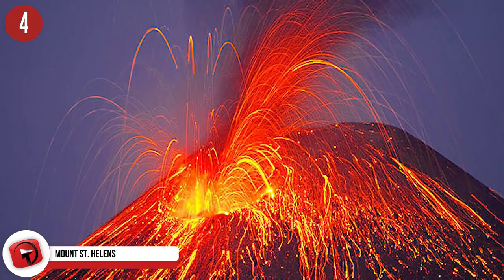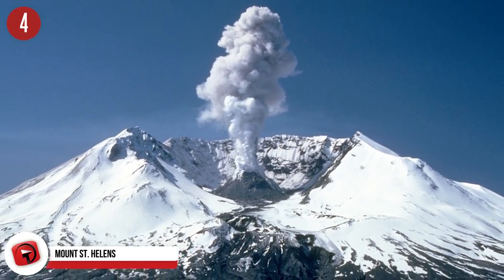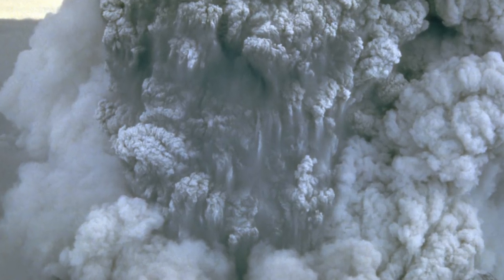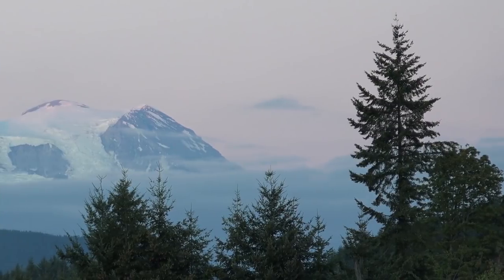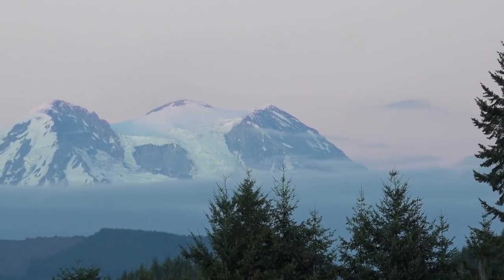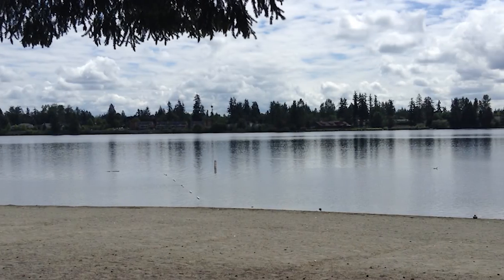Number 4: Mount St. Helens National Volcanic Monument. When you hear Mount St. Helens, you think volcano, eruption — and those thoughts are precisely why this location in Washington became a national monument. Following the massive eruption in 1980, President Ronald Reagan designated the area as a national monument in 1982 to allow for research, education, and recreation. The protected environment has been left to respond naturally to the events of May 18, 1980. Visitors can first explore a visitor center 30 miles away at Silver Lake, which hosts trails and other activities.